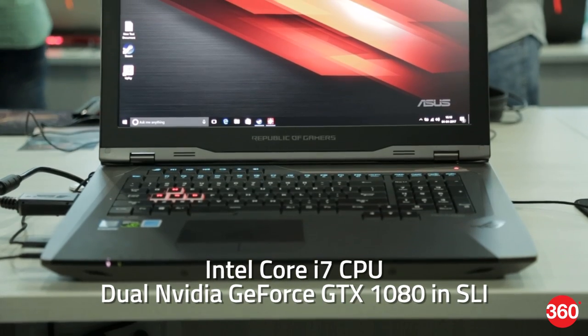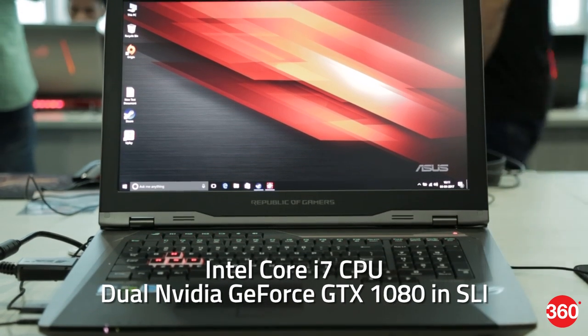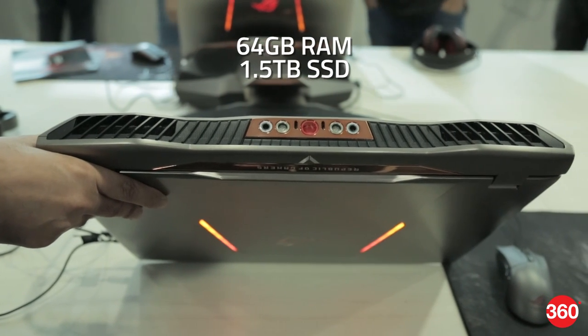You get an Intel Core i7 CPU which can be pushed to 4.4GHz and dual NVIDIA GeForce GTX 1080 GPUs in SLI. There's also 64GB of RAM and a 1.4TB SSD array.